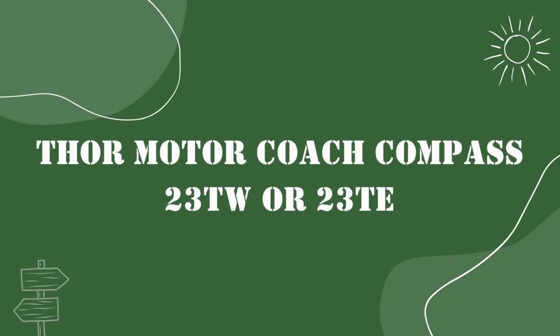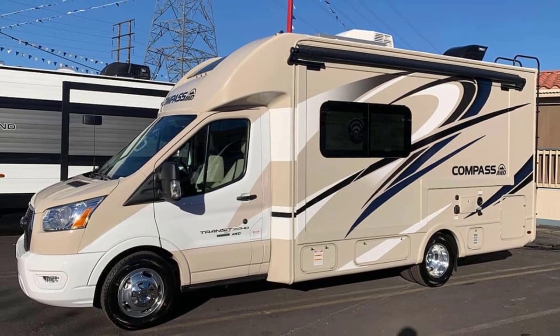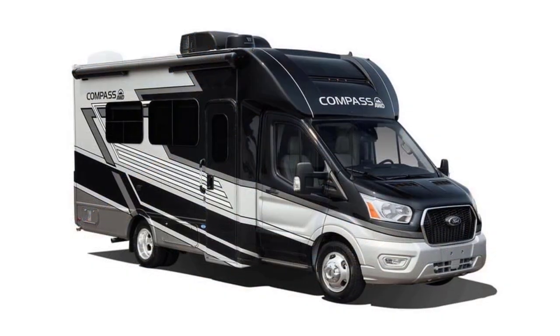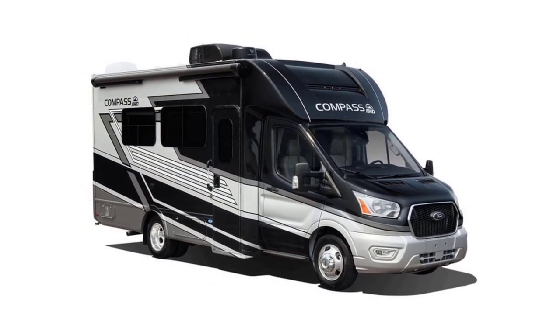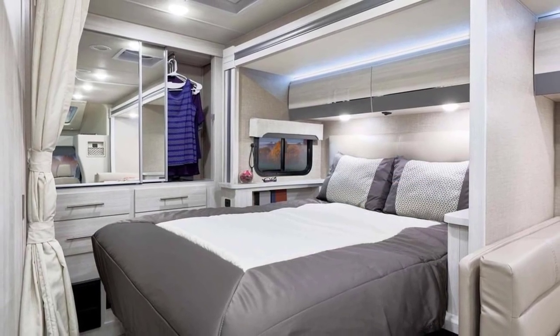Next up is the Thor Motor Coach Compass 23TW or 23TE. These lesser-known models don't really get enough credit. Both are considered Class B Plus models with a Ford chassis and come standard with all-wheel drive, which is a little hard to come by in Class B RVs.